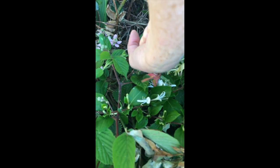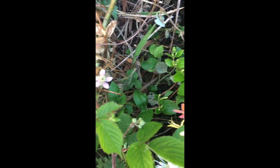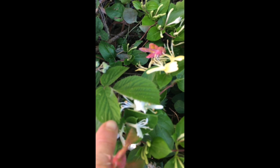There we go — back to your food plant. In you go. Come on, they really don't want to go. Look at that fast wing beats!